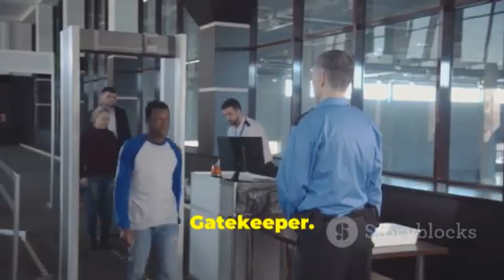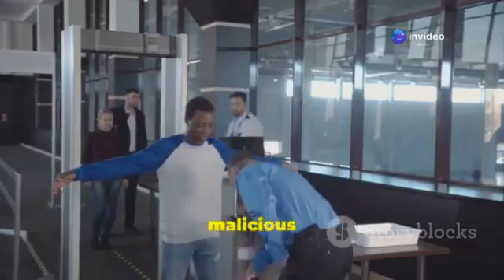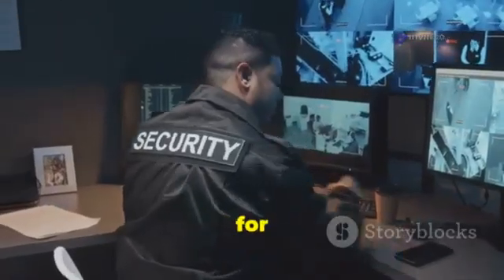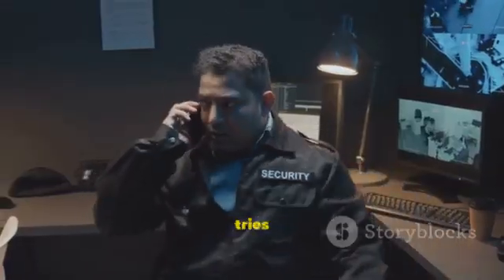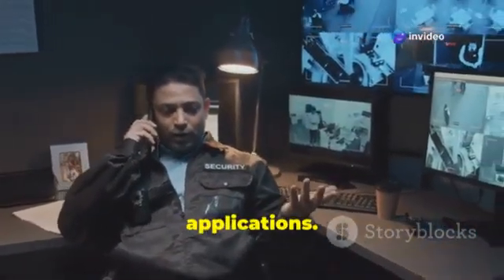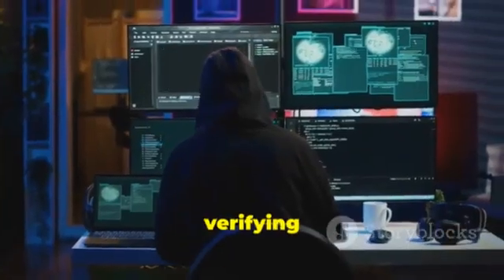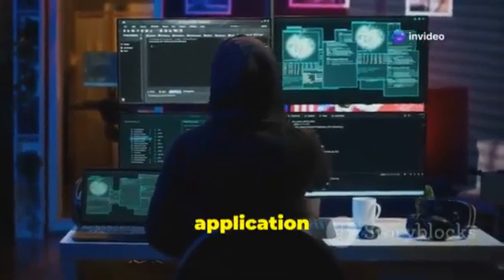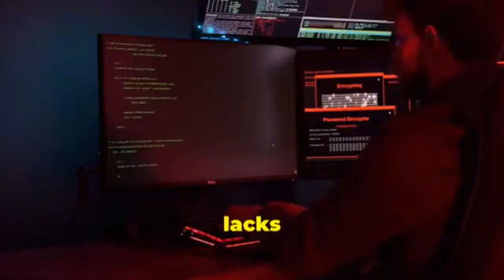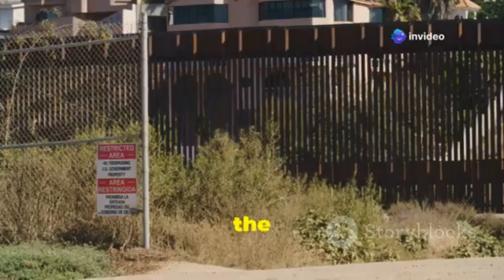First up: Gatekeeper. It's a core security feature on macOS, playing a crucial role in protecting your system from malicious software. Think of it as a bouncer for your Mac, standing guard and scrutinizing everything that tries to enter — the first line of defense against potentially harmful applications. Gatekeeper constantly checks the ID of every app you try to run, ensuring it meets Apple's security standards, like a digital customs agent. If an app isn't signed by a registered Apple developer, Gatekeeper blocks it — end of story.